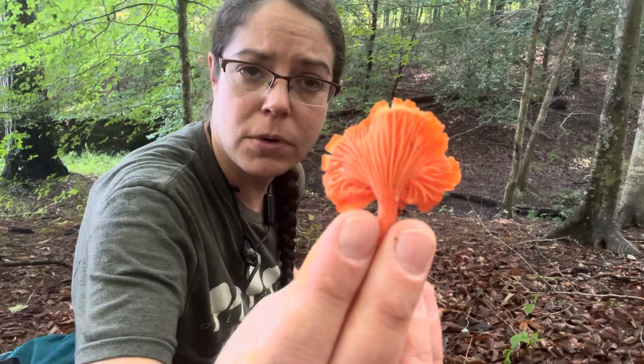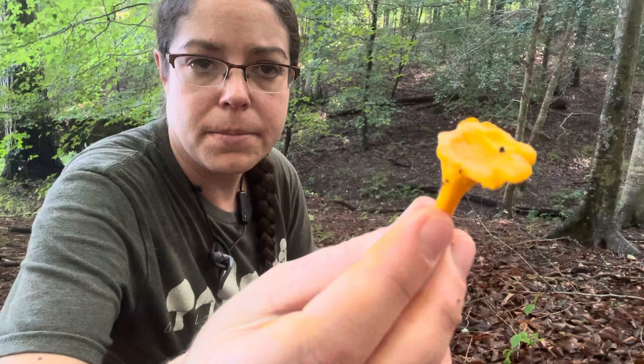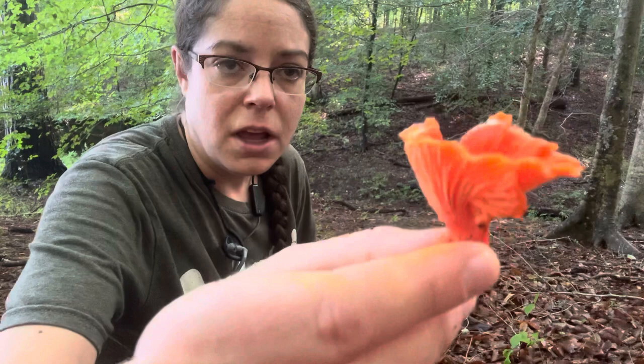I'll show you one that's actually kind of small — reach over here. We have a number of species in North Carolina of golden and sort of egg yolk-colored chanterelles, but also these little beautiful red ones. I'm going to give you identification features.